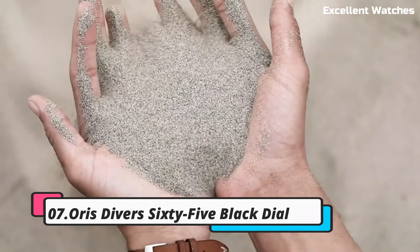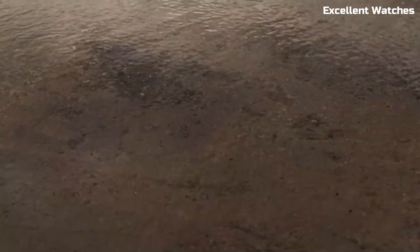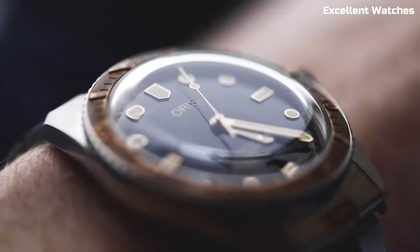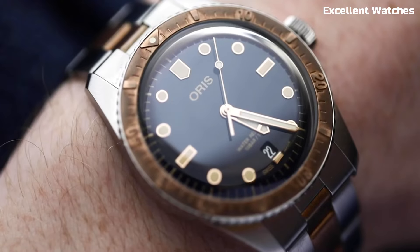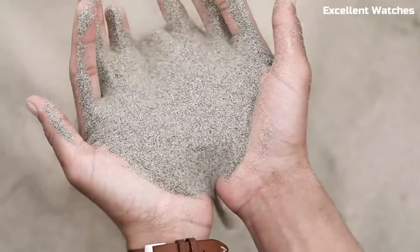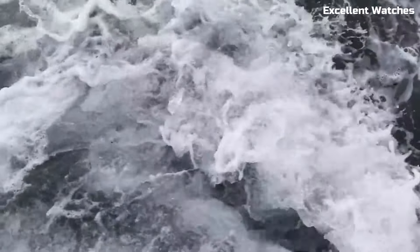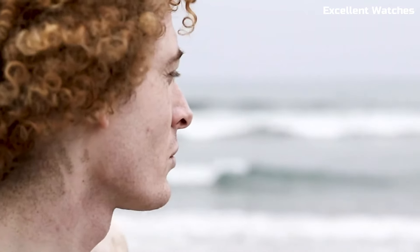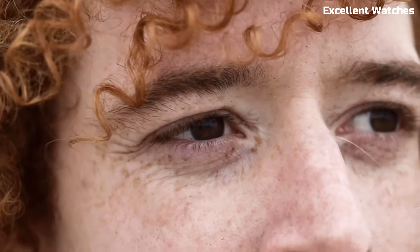Number 7. AORUS DIVERS 65 BLACK DIAL. The AORUS DIVERS 65 BLACK DIAL is a captivating, vintage-inspired timepiece that captures the spirit of the 1960s. Encased in stainless steel, it embodies a timeless and enduring design. The watch's black dial with luminescent hour markers and hands exudes a classic elegance, offering exceptional readability in low-light conditions. Its unidirectional rotating bezel adds a touch of functionality, perfect for divers. Powered by a reliable automatic movement, it maintains precision while paying homage to AORUS's rich heritage.